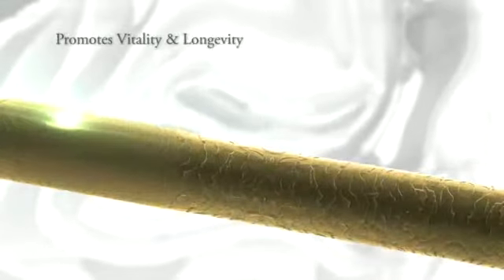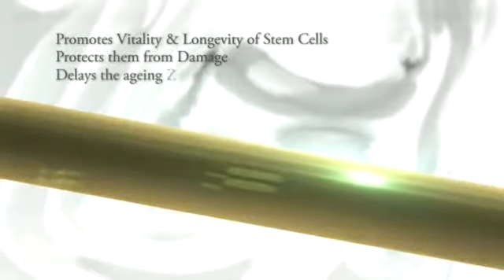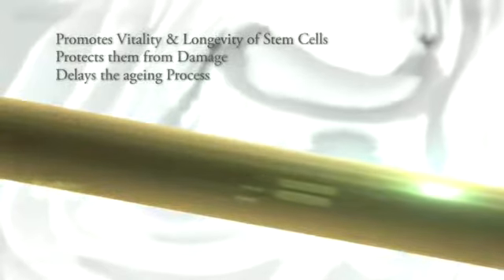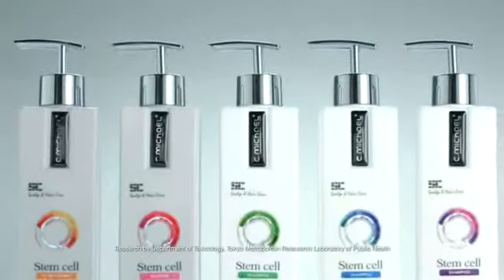It promotes the vitality of your hair, protecting them from damage due to environmental stress, thus delaying the aging process of the hair follicle. C.Michael Stem Cell Scalp and Hair Care Collection.